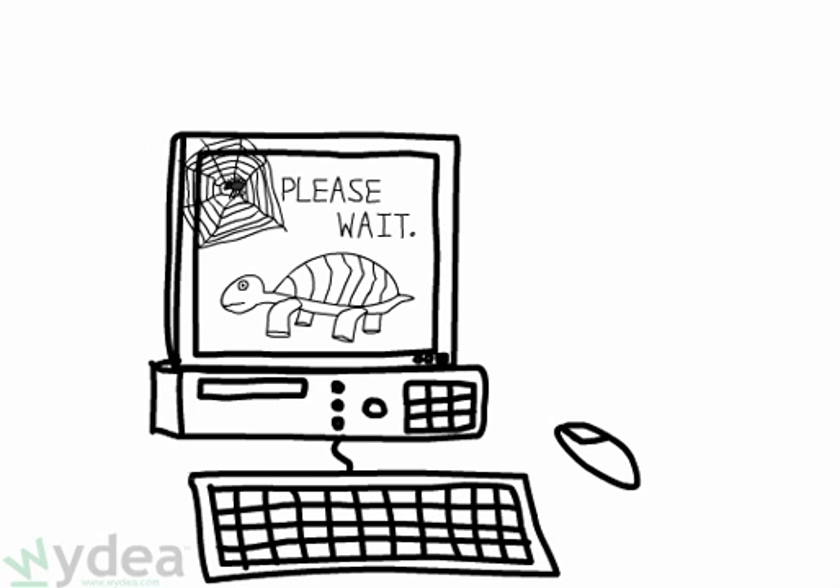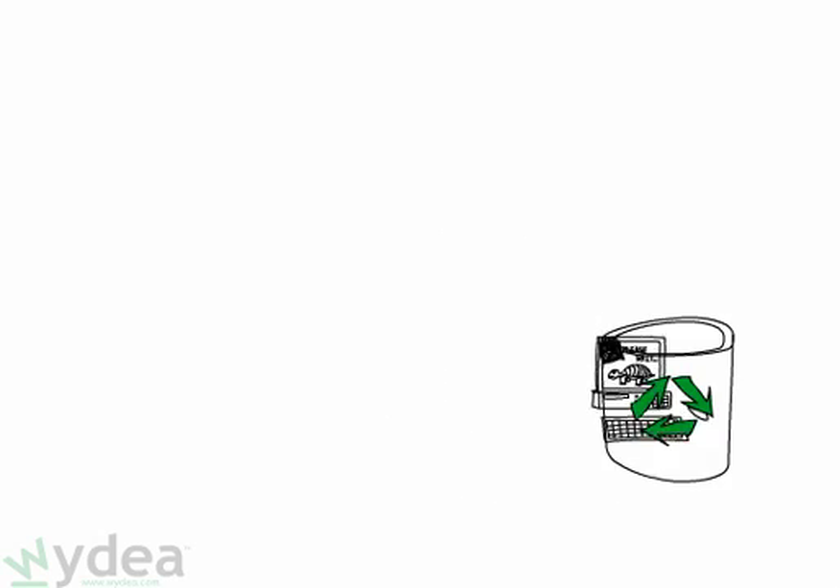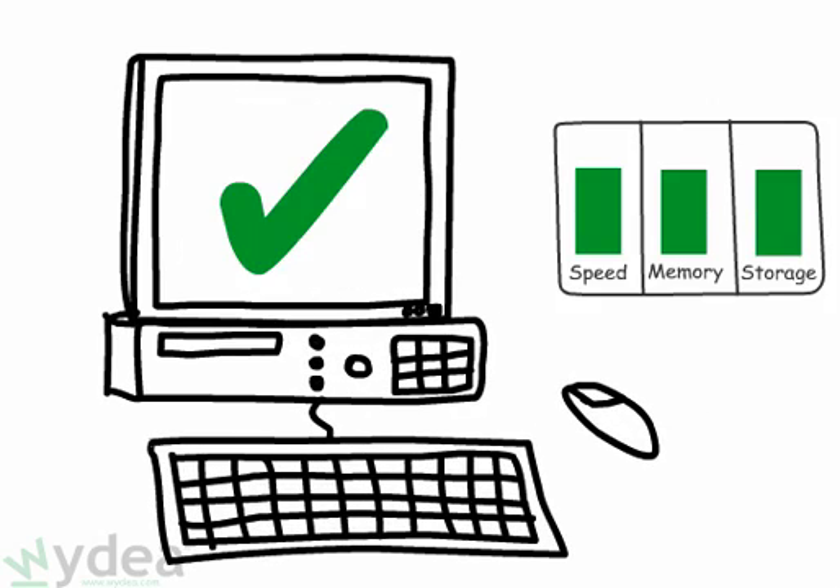You once had a sleek, fast computer, but now it's bogged down and slow. Time to get a new machine? Not necessarily. Here are a few simple ways to speed up your computer.